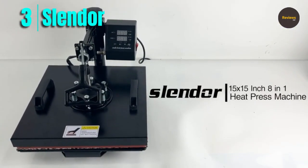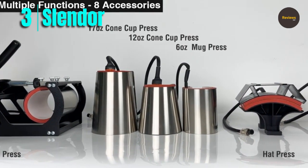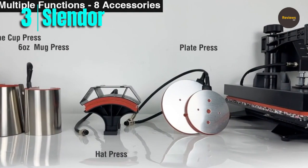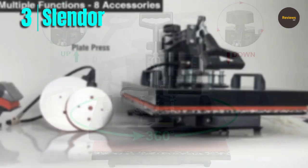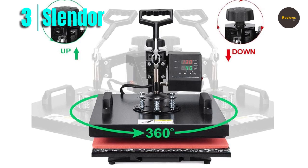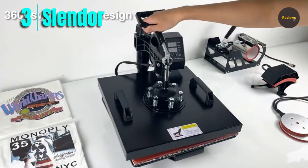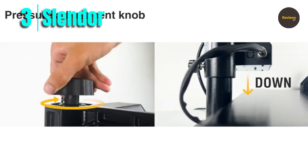Number 3: Slender. The Slender 8-in-1 heat press machine is a versatile and reliable tool for anyone who wants to start a small printing business or create customized products at home. This machine has several standout features, such as a large 15-by-15-inch heating plate, a 360-degree swing-away design, and a full-range pressure adjustment knob. With its large heating plate and ability to handle eight different types of materials, this machine can be used for a variety of projects, from T-shirts to hats, plates, and even jigsaw puzzles.